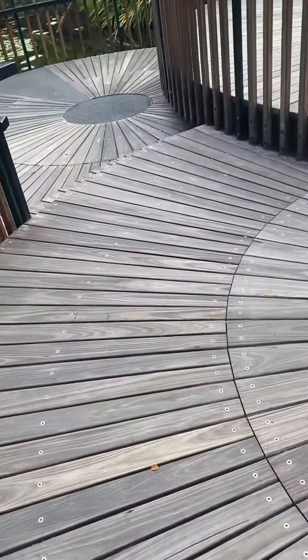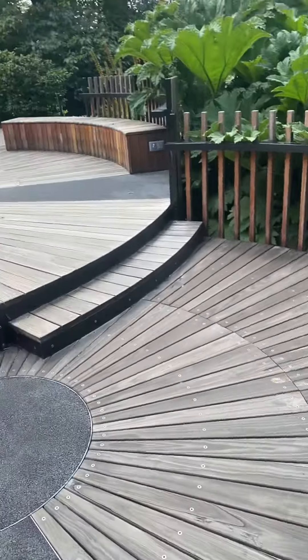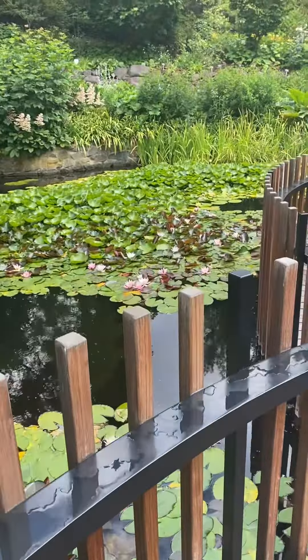This floor is beautifully designed — check them out, how nice. Come this way.